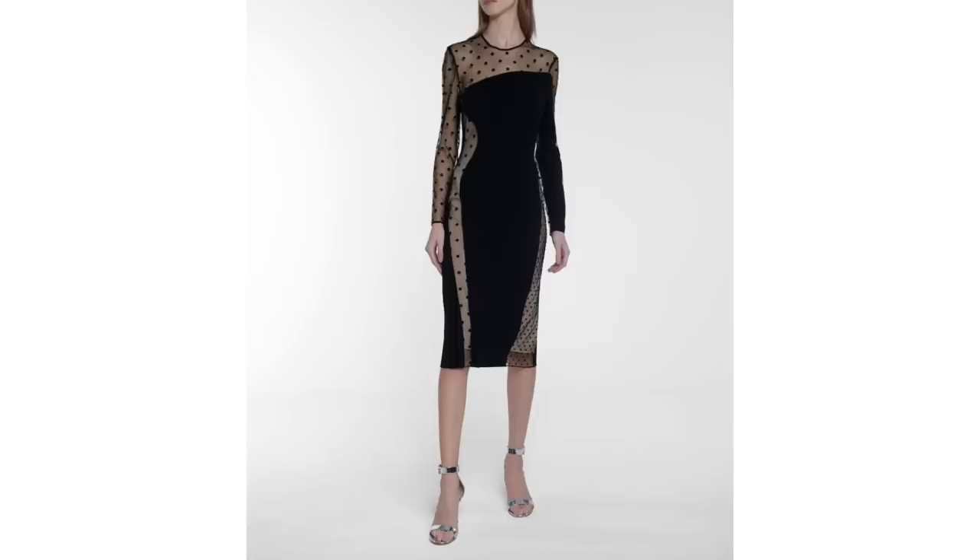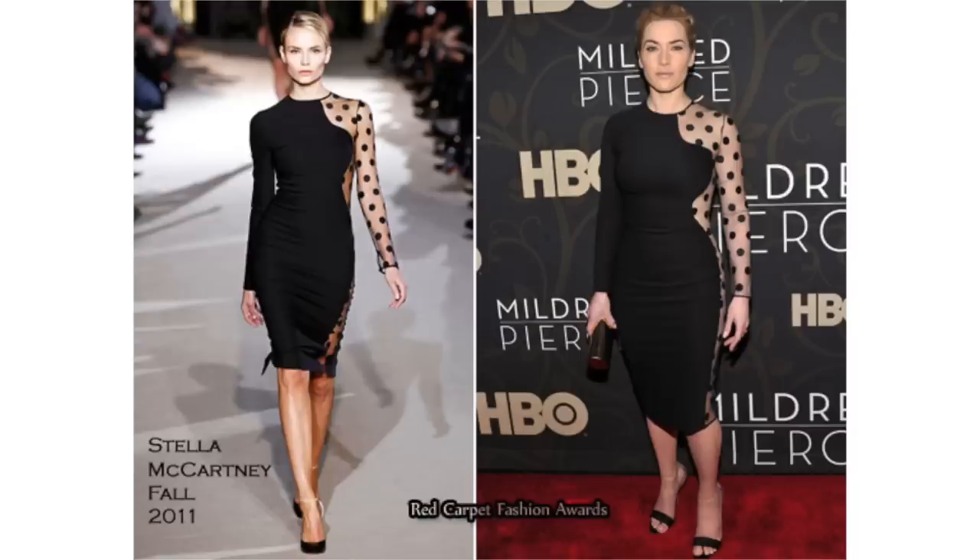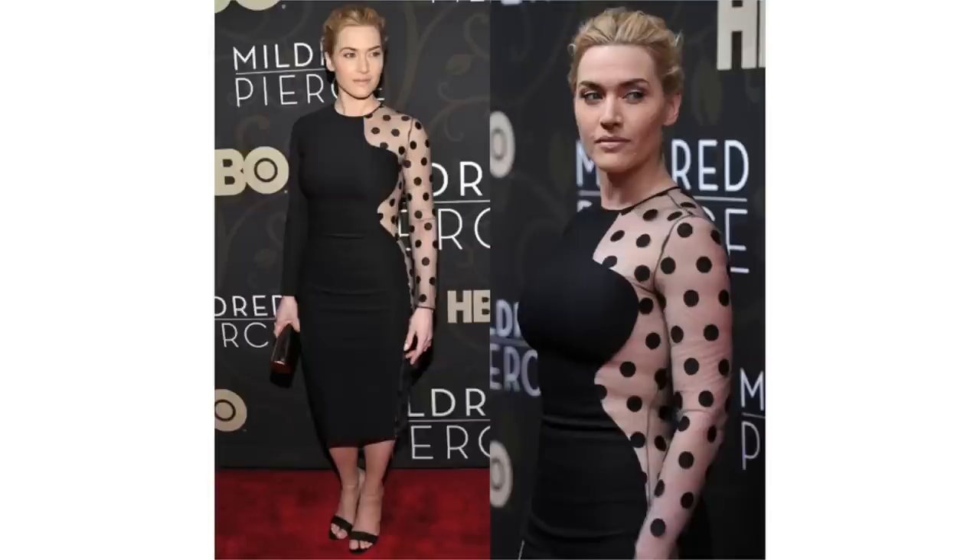This video was inspired by a Stella McCartney dress I spotted when I was browsing the new arrivals section of MyTheresa. It instantly caught my eye — I do love a good polka dot — but I also remembered a very similar dress from her. I googled it and it is very similar to a dress she released in 2011. I remember it because I remembered Kate Winslet wearing it, and thinking she just looked unbelievably good.